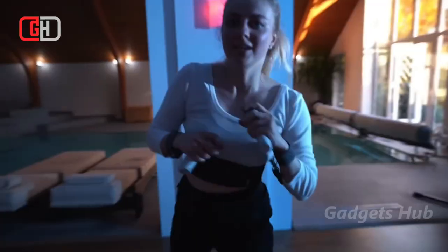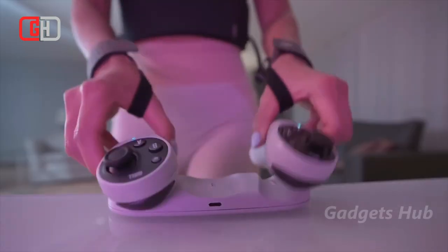Ditch the gym commute, the bad weather runs, and the shared equipment, and put the fun back into fitness with Quell. Buy today and get the base game Shardfall for free for life.